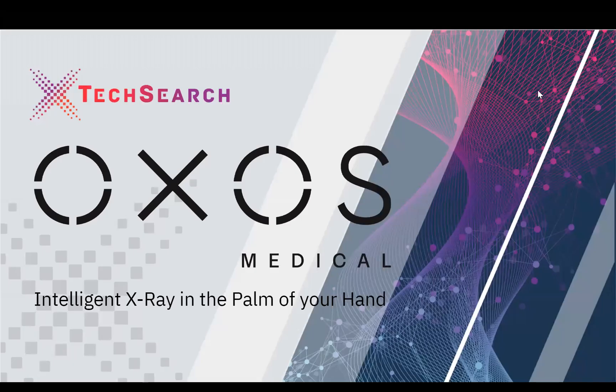Hello, my name is Evan Rupp, the CEO and co-founder of Oxos Medical. It's my pleasure to present Oxos and the Micro-C here today at X-Tech 5.